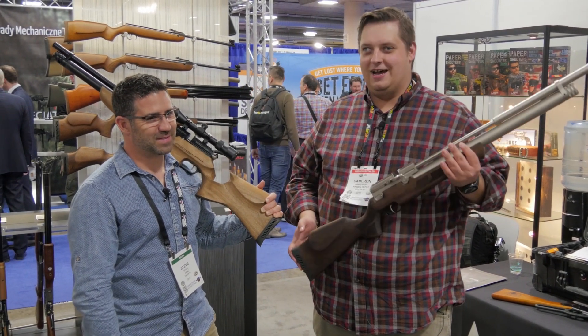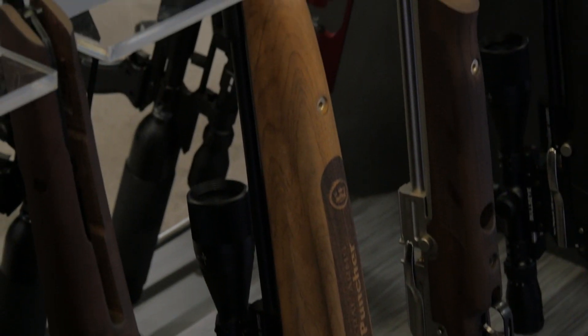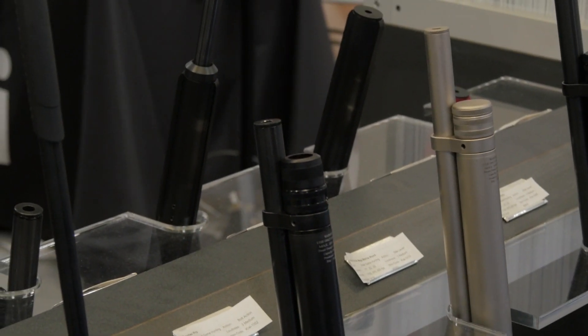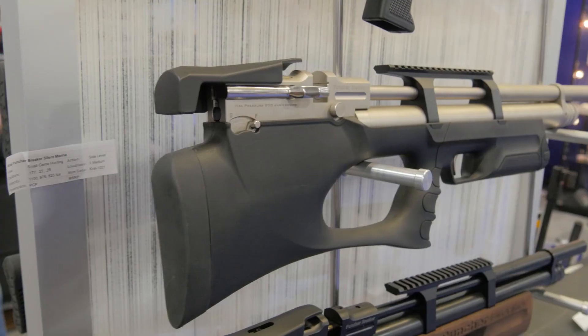We get a little goofy when we are tired, but this is one of the new Kral guns. Kral Arms is being brought into the country through Air Venturi this year, and I am pretty excited about it. Steve, you had a chance to do a little bit of an in-depth look on these guns today. What did you think?